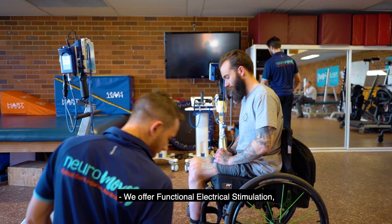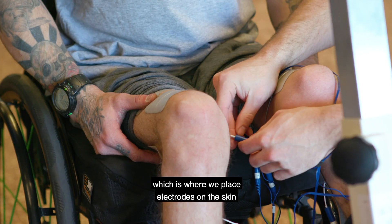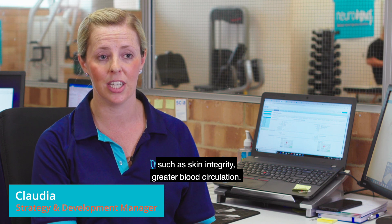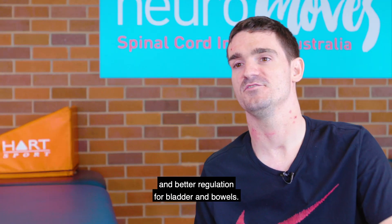We offer functional electronic stimulation, which is where we place electrodes on the skin to activate paralyzed or weak muscles. Functional electronic stimulation has many benefits including skin integrity, greater blood circulation, increased bone density, and better regulation for bladder and bowels.